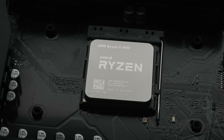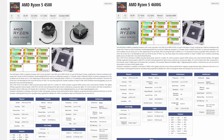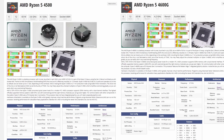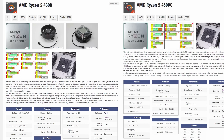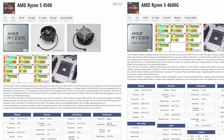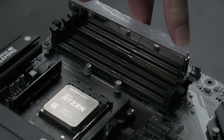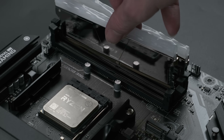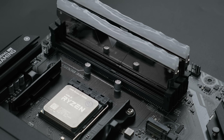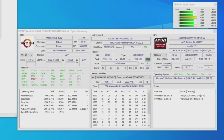Despite these apparent downsides, there is one silver lining. The 4500 is essentially a 4600G APU without the integrated graphics. Ryzen APUs always have lower cache and less PCIe bandwidth than their equivalent CPUs — part of the trade-off of dedicating die space for a comparatively powerful iGPU — but a fringe benefit is that APUs tend to have better memory controllers. For that reason, I'm pairing this chip with DDR4-4000 RAM, which I would normally have to downclock to 3866 or 3600 with any other AM4 CPU.